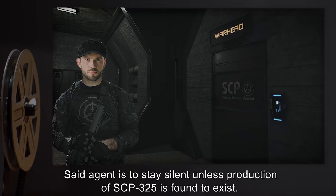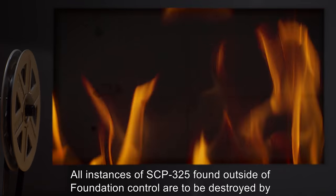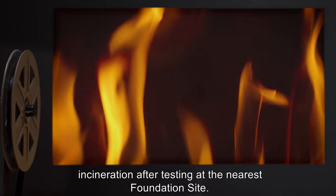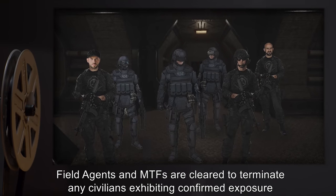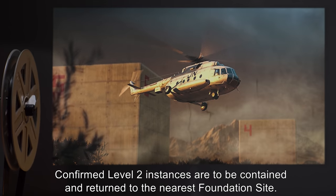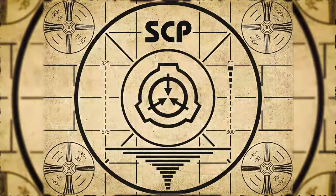As the company shows no record of producing SCP-325 yet has the facility to do so if the [EXPUNGED] is added into their manufacturing process, one undercover agent has been inserted as an employee. Said agent is to stay silent unless production of SCP-325 is found to exist. All instances of SCP-325 found outside of Foundation control are to be destroyed by incineration after testing at the nearest Foundation site. Field agents and MTFs are cleared to terminate any civilians exhibiting confirmed exposure of Level 3 or above. Confirmed Level 2 instances are to be contained and returned to the nearest Foundation site.